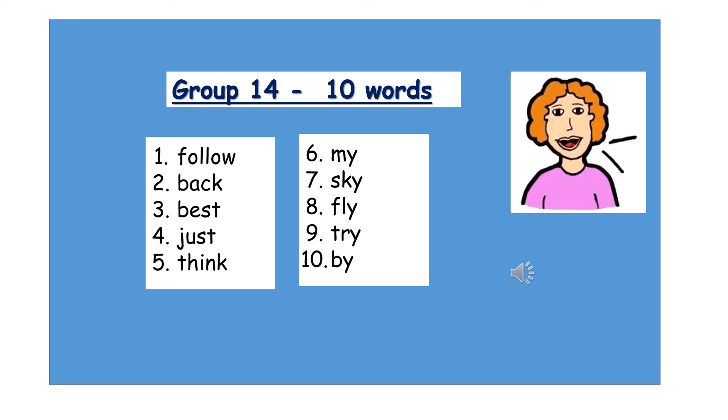Number six: My. Number seven: Sky. Number eight: Fly. Number nine: Try. T-R-Y. Number ten: By. B-Y.